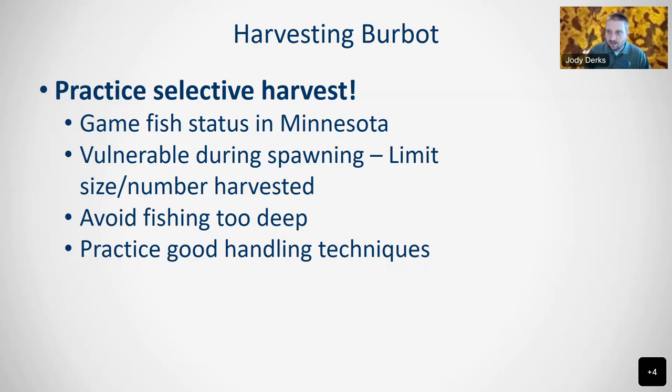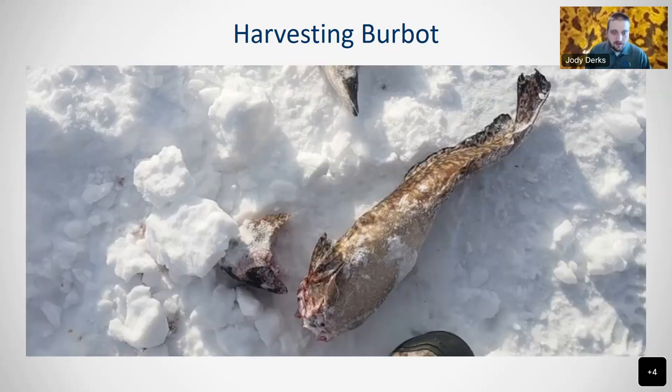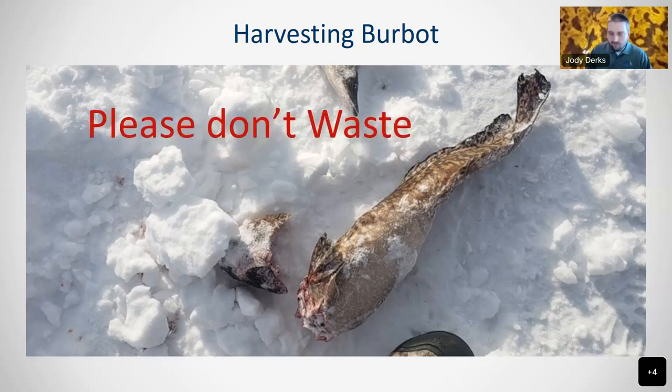Practice good handling techniques. If you're going to release those fish, treat it like a walleye or any other game fish species — avoid freezing the eyes, fins, gills, and having them out of the water too long. This is something we used to see a lot, and fortunately it's seeming to decline. Now that they're a game fish, we see less of it, but please don't waste these fish. They're a pretty special fish and we're fortunate to have them.